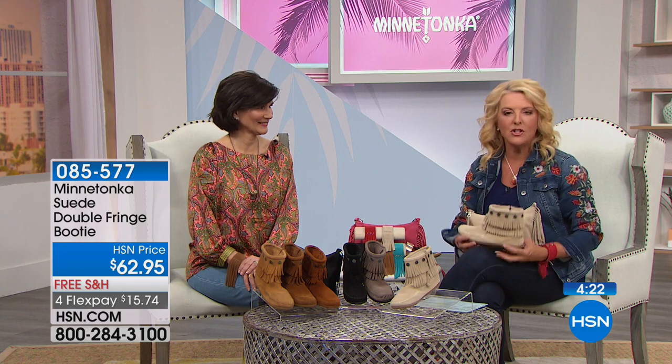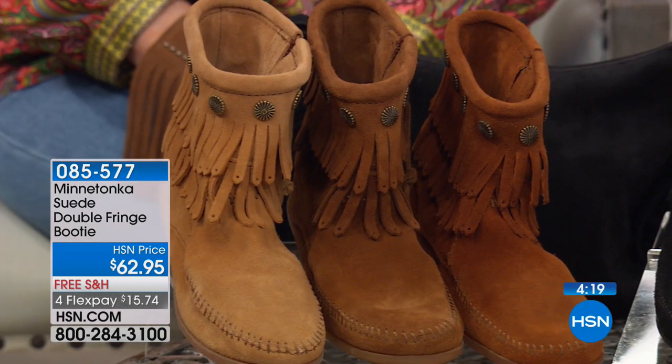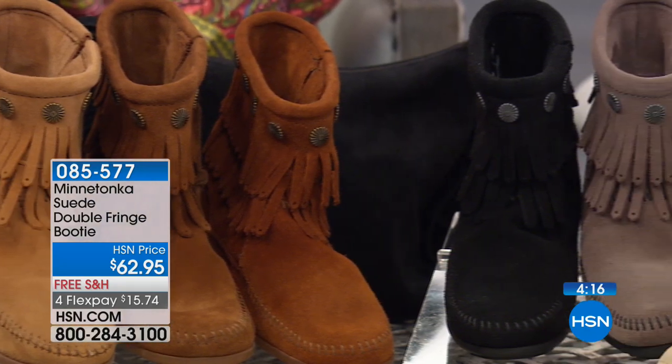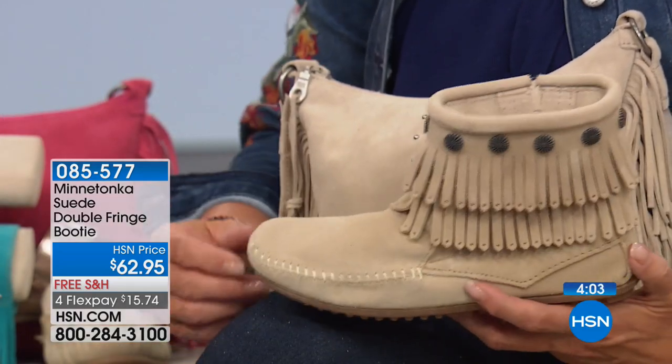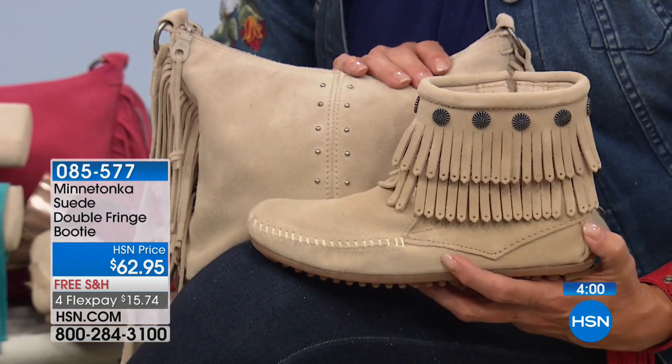Marty from California has been so darling to wait. It's her first time trying Minnetonka and she got the pink — the dusty pink. She's a pink girl and she's going to love it — she's in for a real treat. She's sure she'll be back for more.